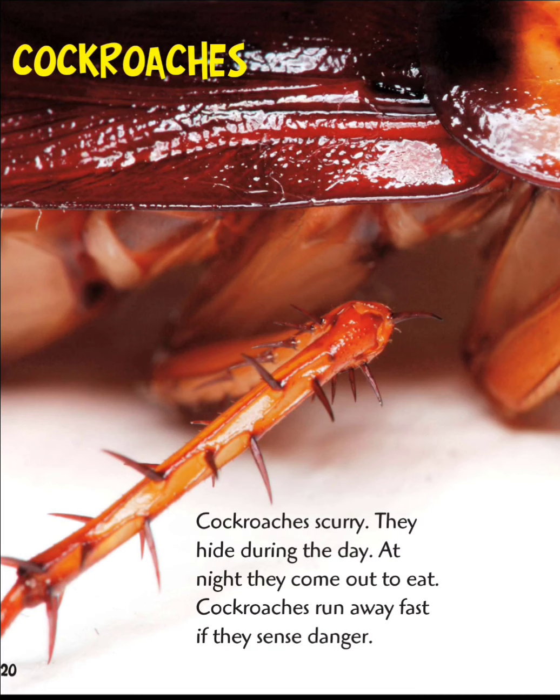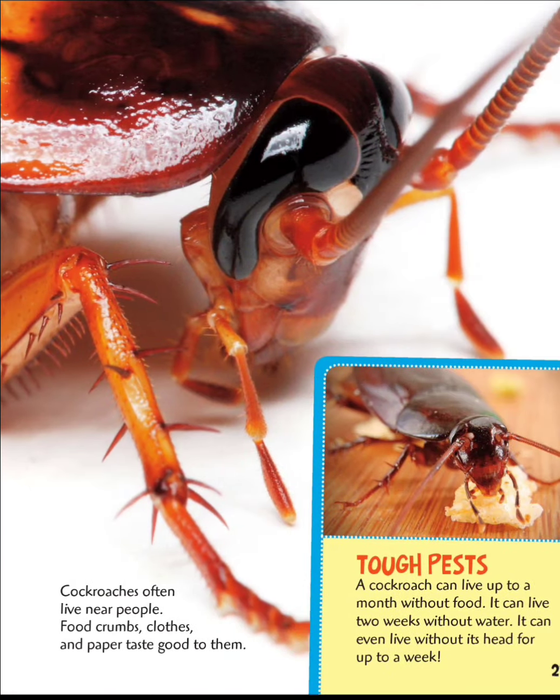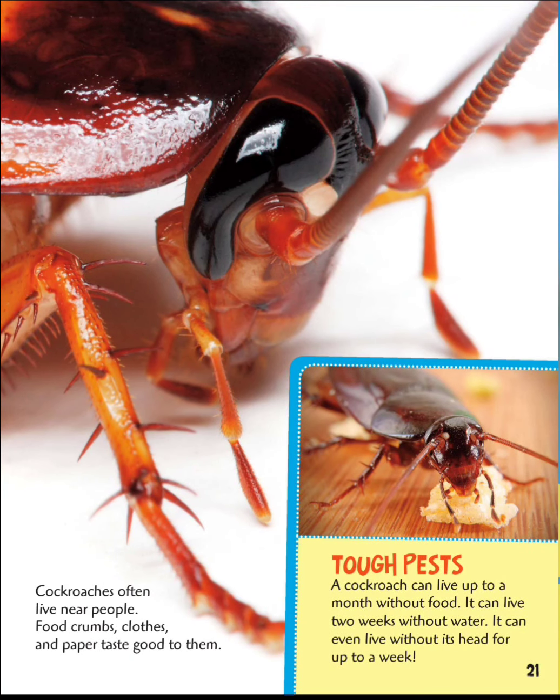Cockroaches scurry. They hide during the day and come out at night to eat. Cockroaches run away fast if they sense danger. Cockroaches often live near people — food, crumbs, clothes, and paper taste good to them. Tough pests: a cockroach can live up to a month without food and two weeks without water. It can even live without its head for up to a week.